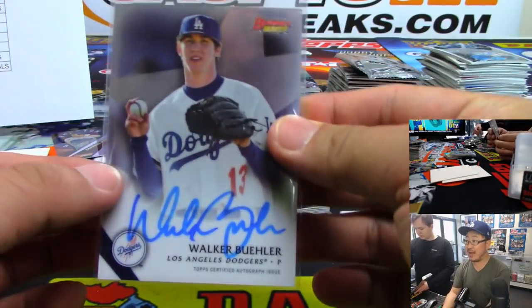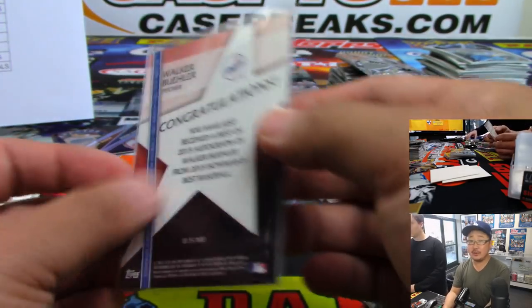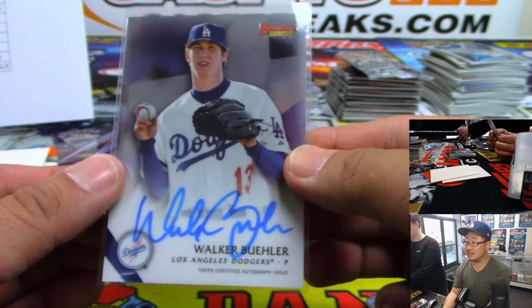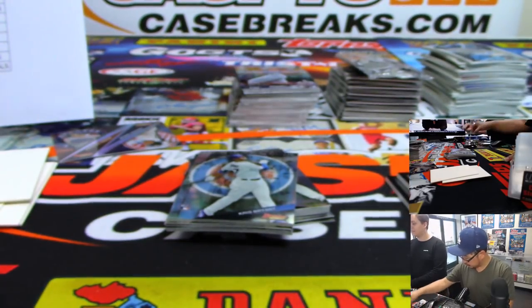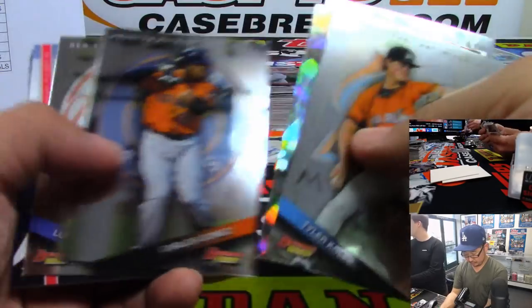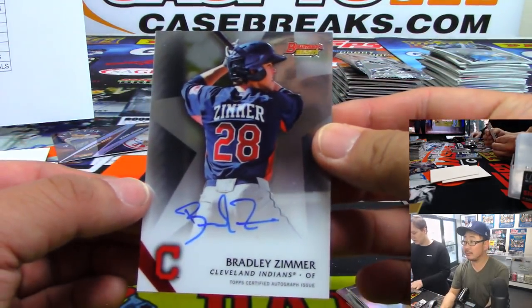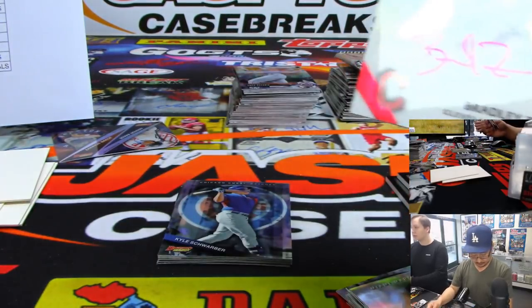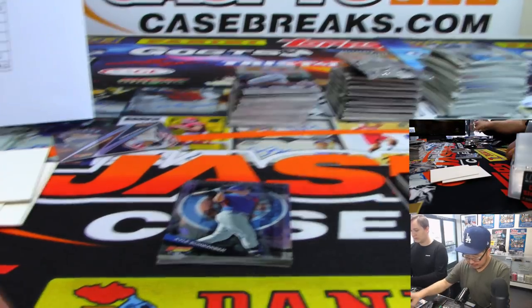That's a Bowman's Best autograph — that is strong. A little banged up, but should be great this season. And Bradley Zimmer for the Tribe — that goes to Cheryl. So far, so good on this baseball break — some big names popping up.